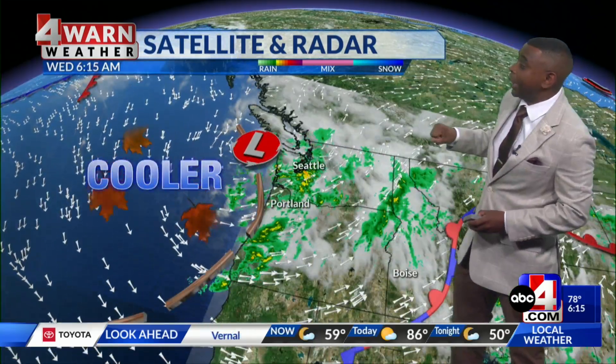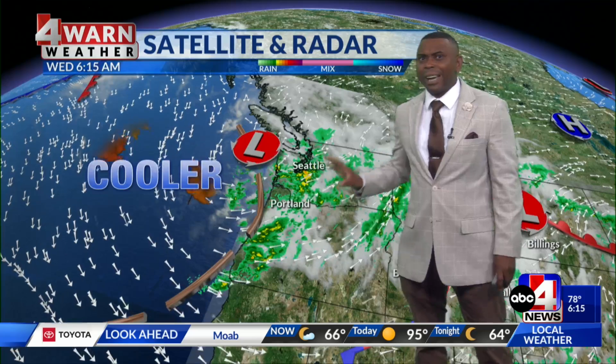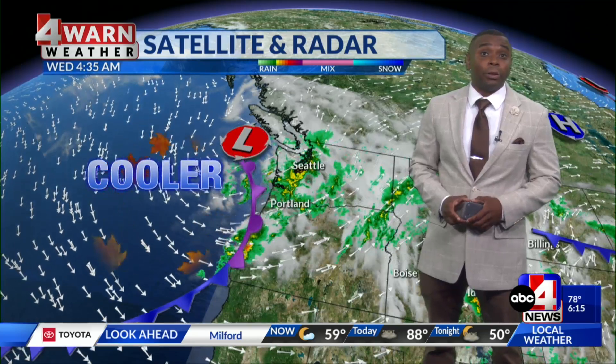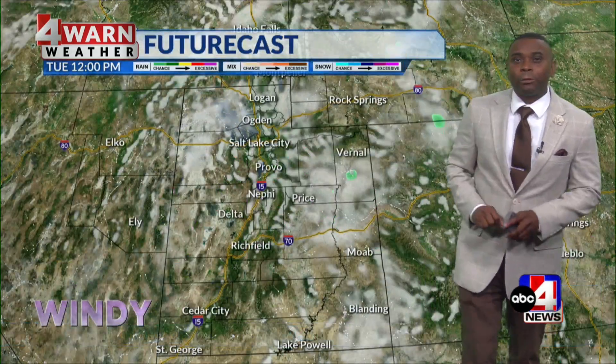Yeah, it's this area of low pressure moving inland now. You can see it bringing some heavy rain towards the west coast. They've had well above normal temperatures there all week. Now they're beginning to tap into some of that fall cool-like air that's moving our way, and yes, it will move our way as well. So let's time it all out for you with Futurecast.